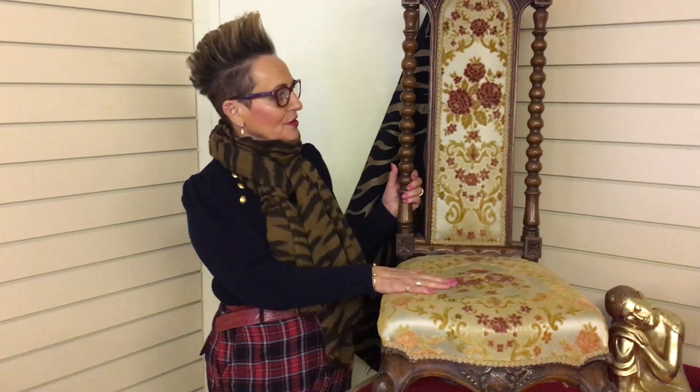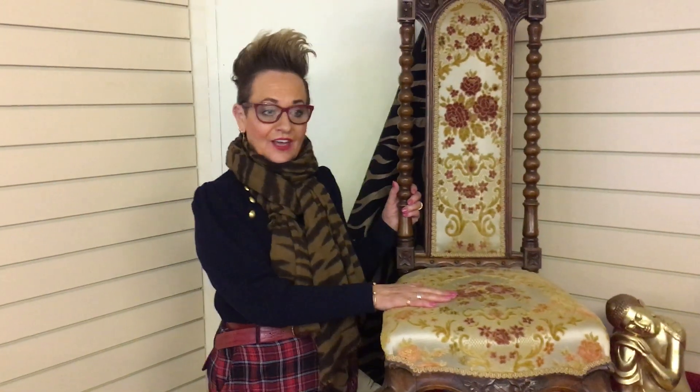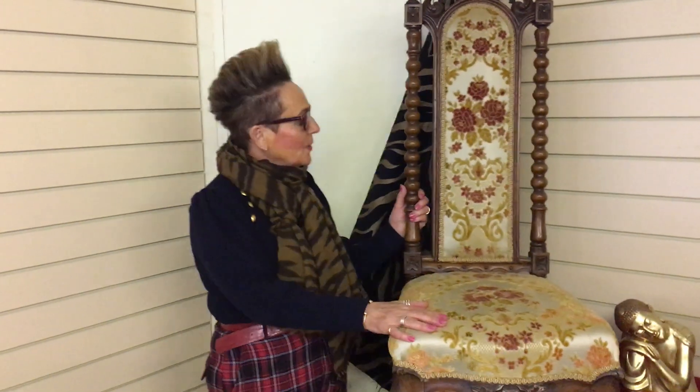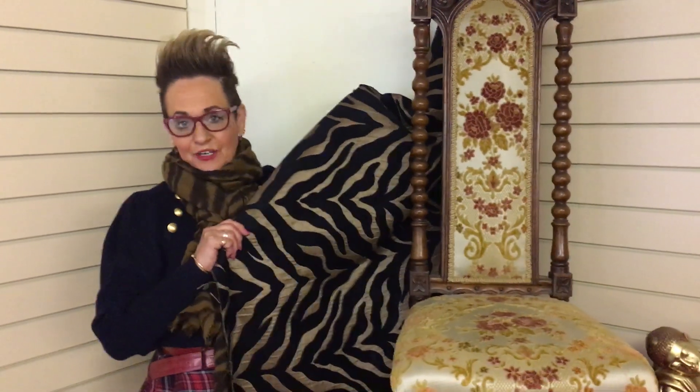Hi everyone, look at this beautiful piece. It is a Victorian walnut nursing chair circa 1880 and it belongs to our good friend David Harper, and he wants us to funk it up, modernise it with this amazing leopard print animal fabric.